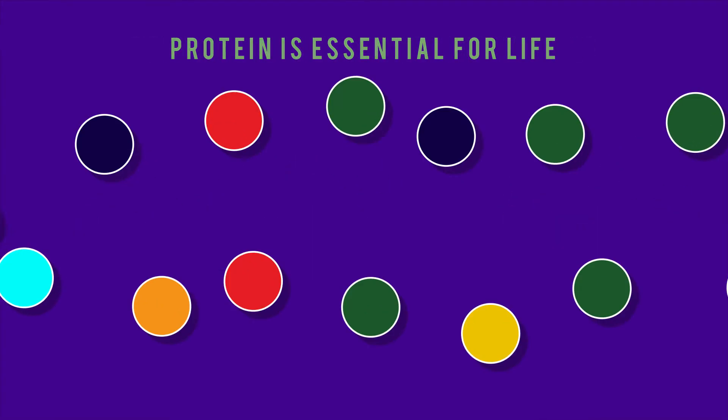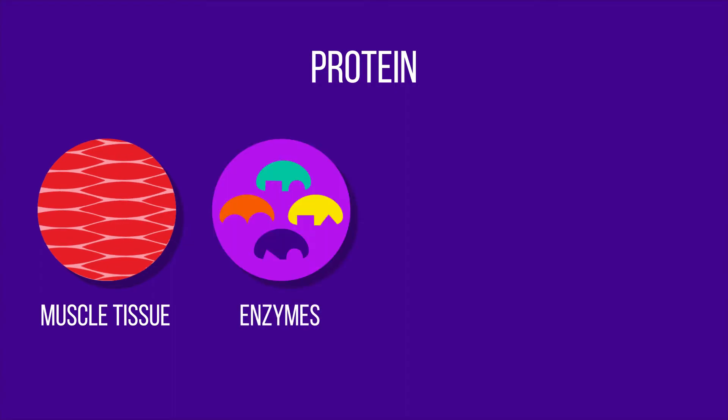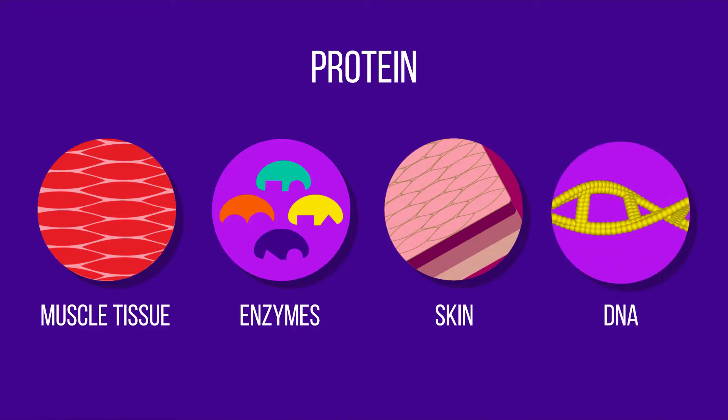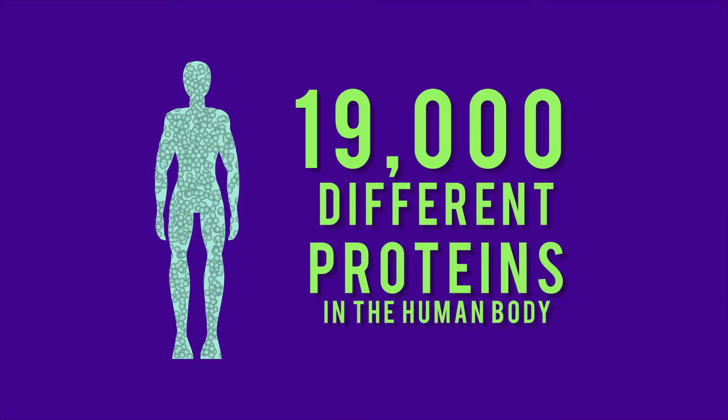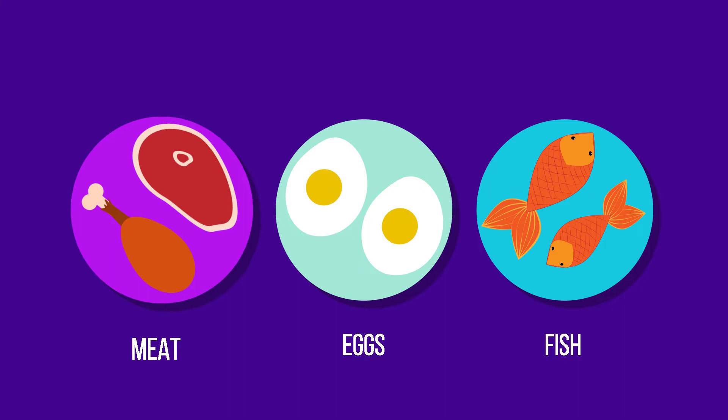Protein is essential for life. We need protein to build muscle tissue, to make enzymes for our metabolic activity, to form the protective layer of our skin, and to make DNA. In fact, for most processes in our body, there are thought to be 19,000 different proteins in the human body, all with different specialized functions and locations. Most people get a lot of their protein from their diet, specifically from meat.